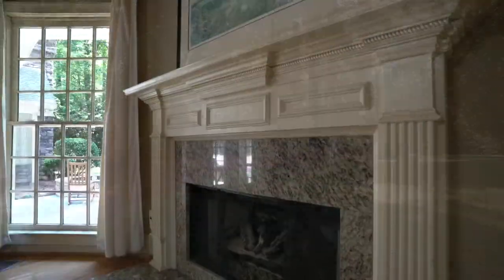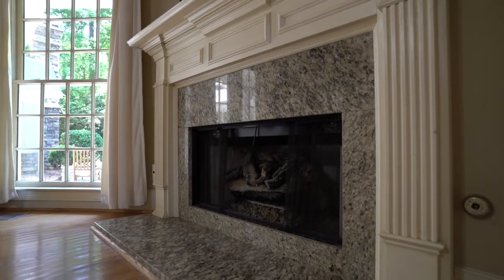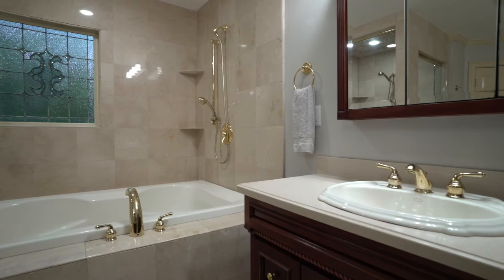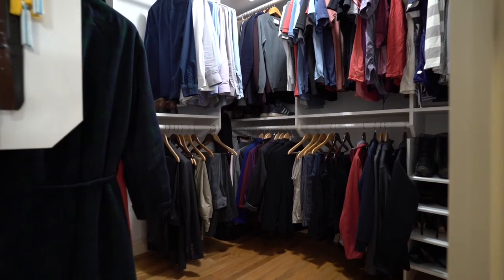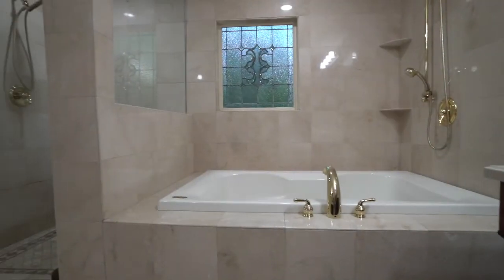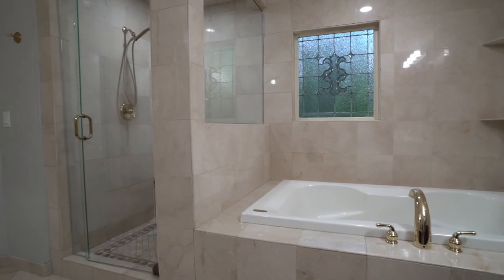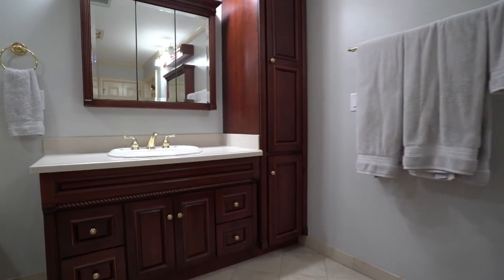We also have our fireplace and plenty of space for furniture, and that brings us into our spa-like bathroom. We have a separate water closet, a walk-in closet, a stand-up shower, as well as a gorgeous spa-like tub. We have lovely marble floors as well as double separated vanity space.